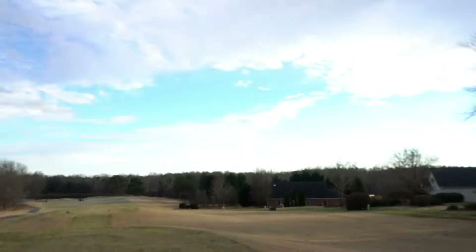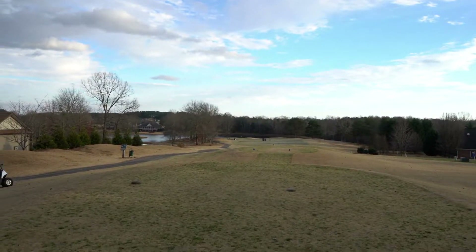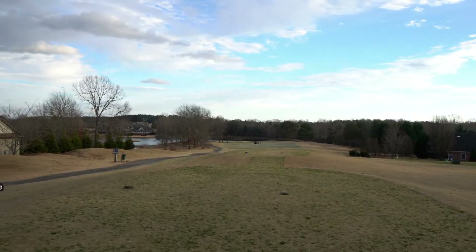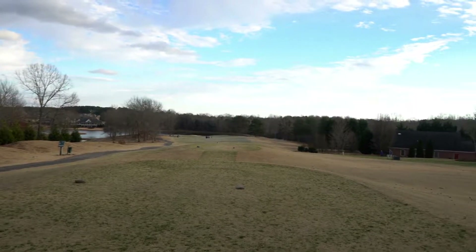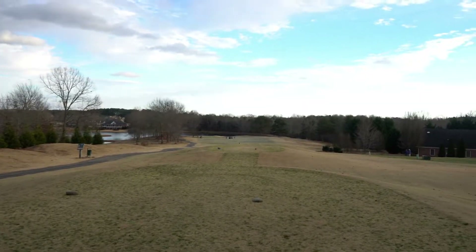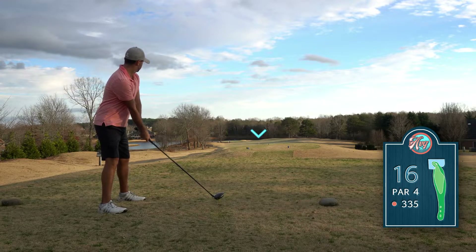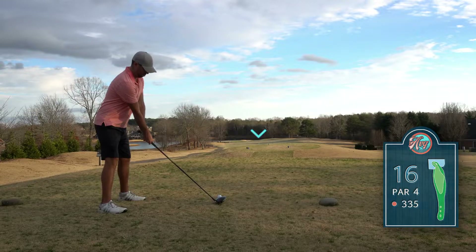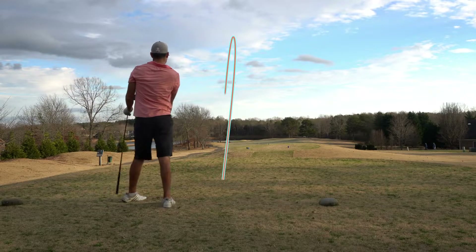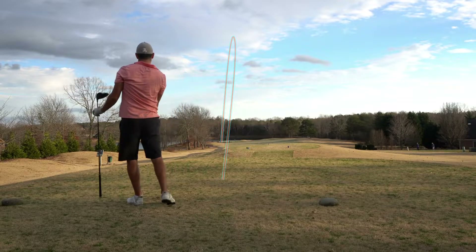Hole 16 is a really cool one — that lake in the background starts to become the central feature. Driver's fine — it's playing about 382. I'm just going to go right up the middle towards where those guys are. The fairway does bleed a little bit right to left and missing right is actually okay, there's a lot of space over there. So we'll be taking a line right over the top of the 150 marker — hopefully something straight.